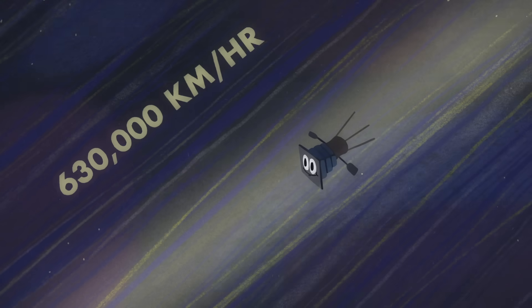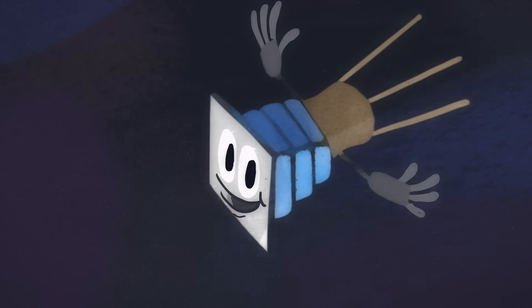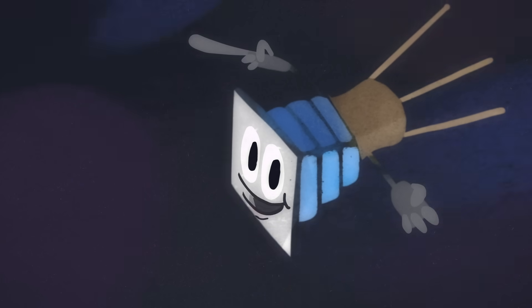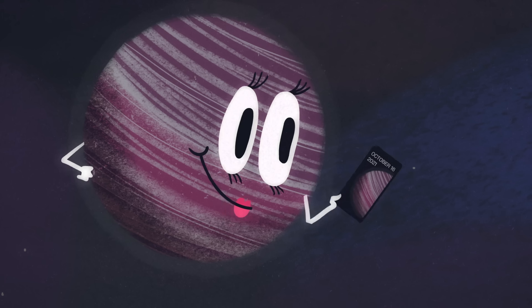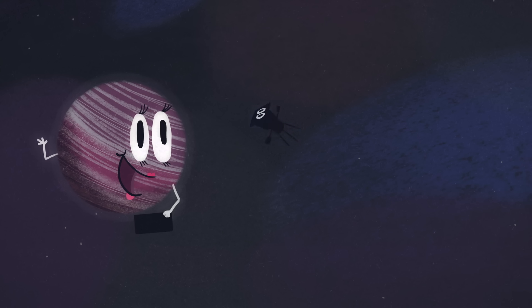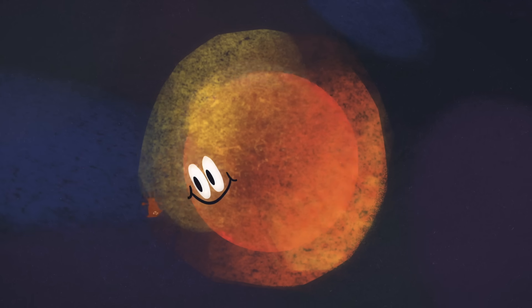The Parker Solar Probe, the fastest object ever made by human hands, surfs the solar winds at more than 630,000 kilometers per hour — that's more than 500 times the speed of sound on Earth. Its mission is to touch the sun, and ideally to avoid melting in the process. It achieved this goal in 2021 when the probe flew by Venus and skimmed through the corona, the sun's outermost atmosphere.